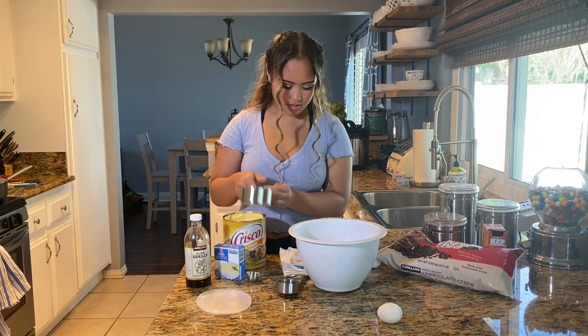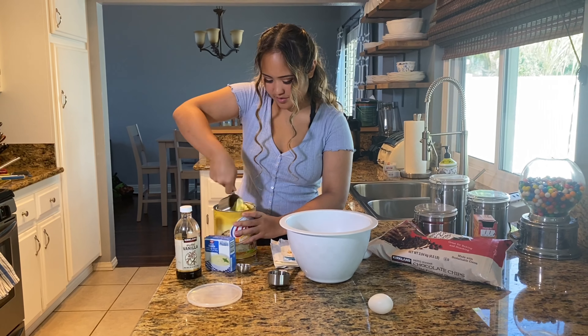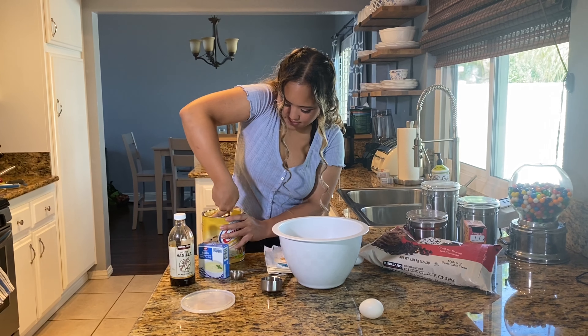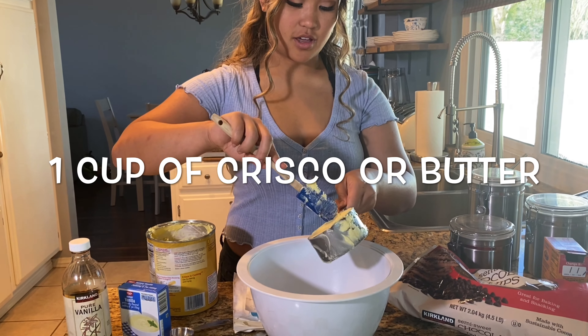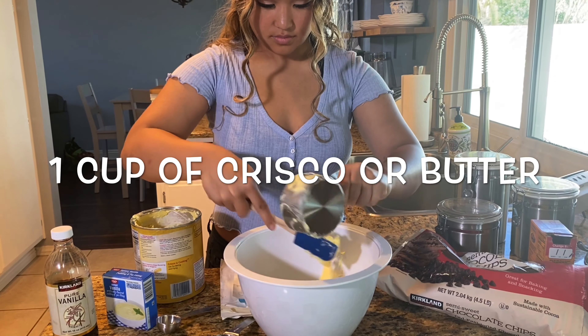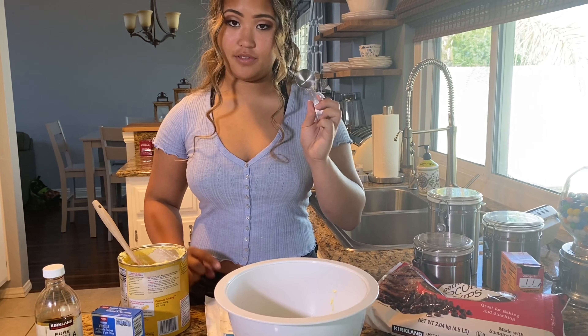So we're gonna add one cup of Crisco. And now we're gonna add two tablespoons of water.